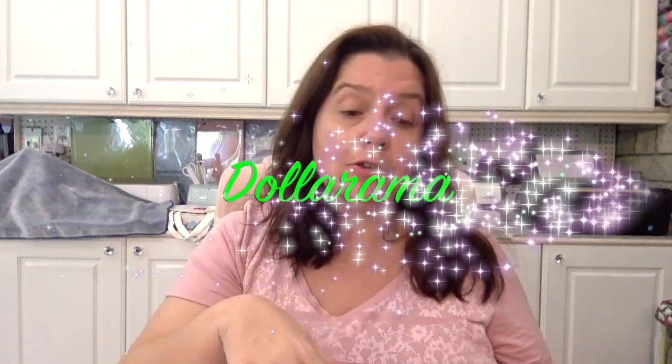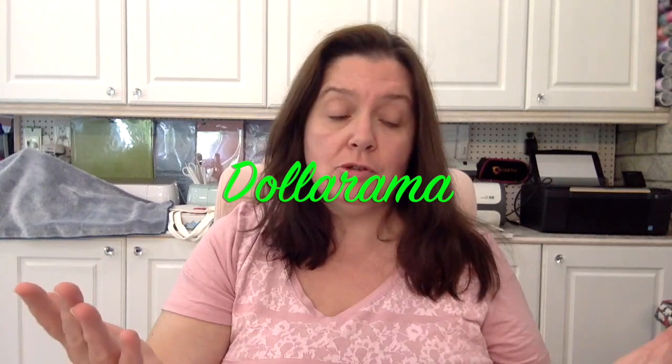Hi everyone, it's Anne here for Bandings. I'm just sharing a quick dollar store haul with you. I wasn't supposed to go shopping but I had to go somewhere and there was a Dollarama. Dollarama is a chain of dollar stores here in Canada — items range from one to four dollars Canadian.